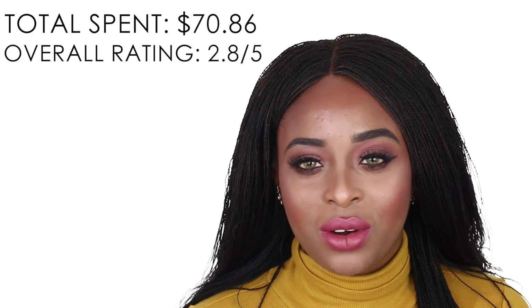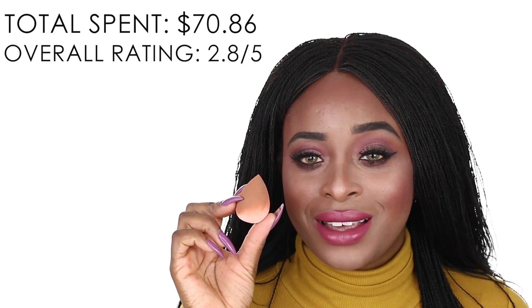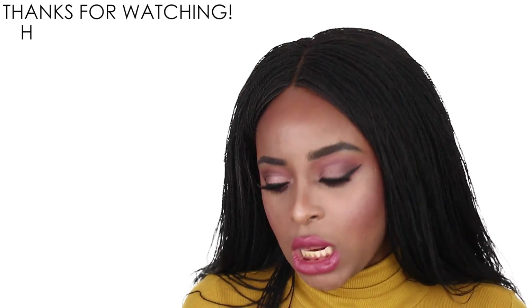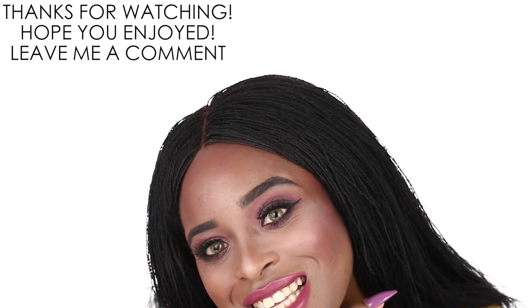Overall: I don't like the BB cream, don't like the concealer, don't like the translucent powder. The sponge is a super big waste — I don't even know what they made it for, so I'm throwing that away. And do you see my highlighter? Of course you don't — because it's non-existent.